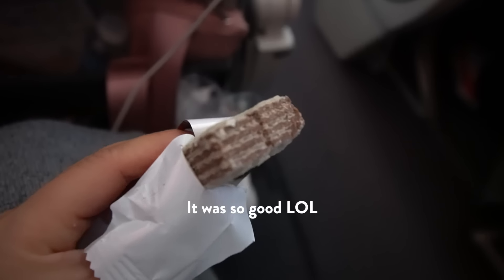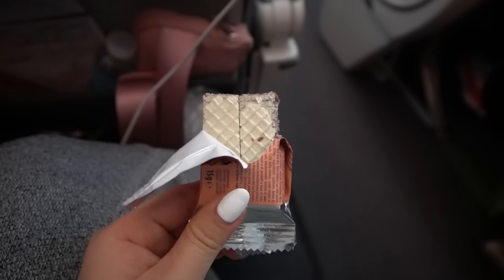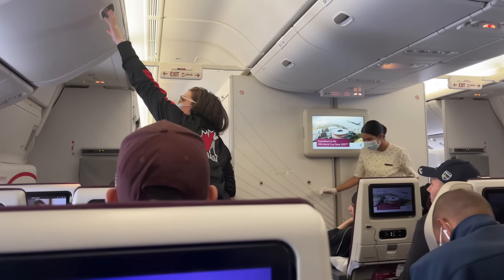And just like that, travel is over! Give this video a big thumbs up and thanks so much for watching. It was definitely a different experience flying Qatar Airways for the first time to Asia. Let me know if you guys have ever flown this airline and how it was for you. See you next time!